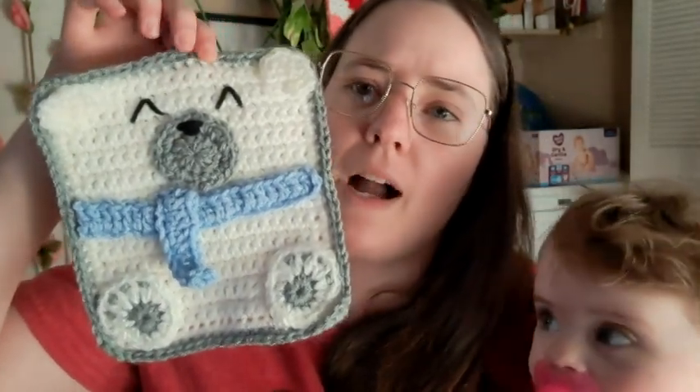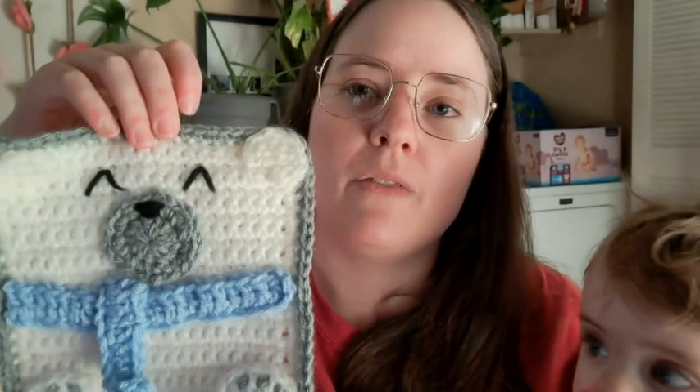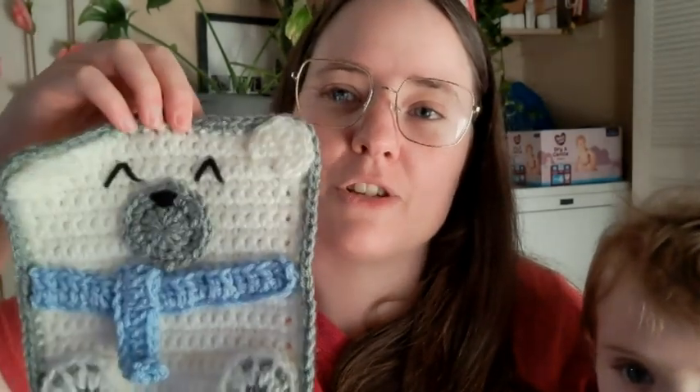So my last finished object from January was the first square for the Repeat Crafter Me crochet-along she's doing this year — it's animal squares. The first square was a polar bear and I did finish it. It's made with Red Heart white and I think it's called Dusty Gray, plus white, blue, and some black. I have the black tails left loose because I can't really weave them in on white — you can see it through. I'm thinking I might have to line this blanket with flannel or fleece, or make another square and sew them together for double thickness. I haven't made up my mind yet, but it turned out cute — that was my last finished object for January.